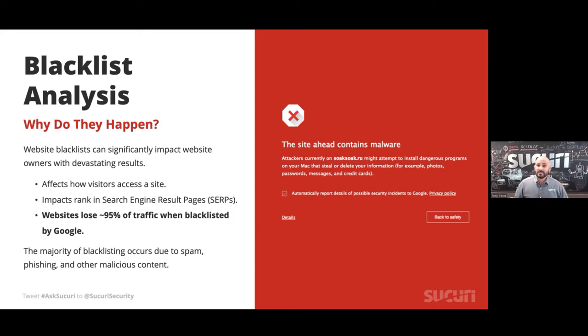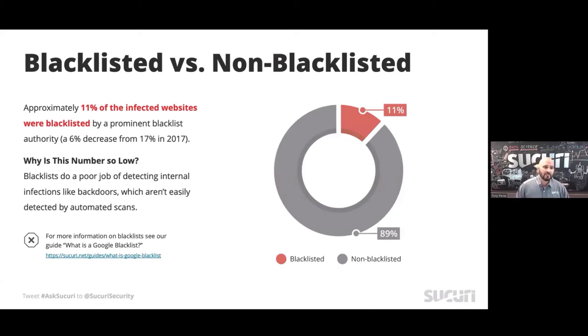About 11% of the infected websites we worked on were actually blacklisted. When we do our scans while working on infected sites, we get to see the whole picture — what's happening on the back end and front end — so we compare the real state versus what the rest of the world is detecting. What's actually driving most of our detections are antivirus engines on the left — Norton, McAfee — things you have sitting on your notebook. Google and Yandex are further down. These four make up about 40% of all blacklisted websites we see.